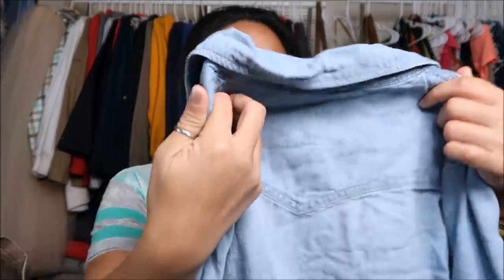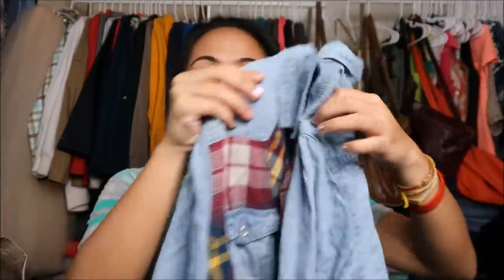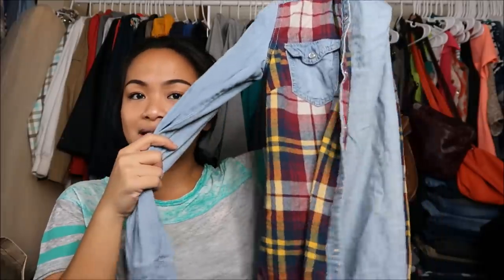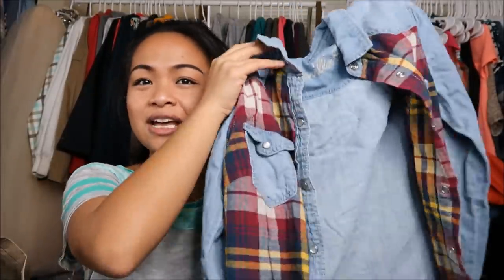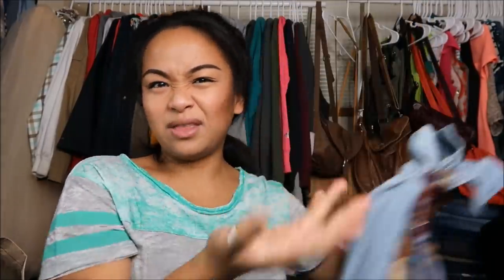Next I have another jean top. This is by Vanilla Star — I'm not sure what size it is — but it is a jean jacket and the front has this plaid pattern on it. I thought it was super different and I can just layer it. This would be perfect for, like, going out and getting a Christmas tree.